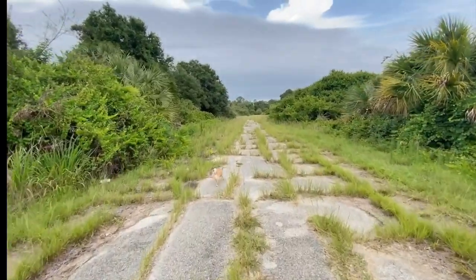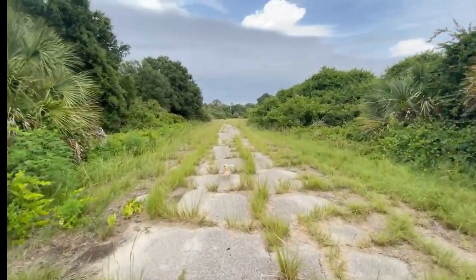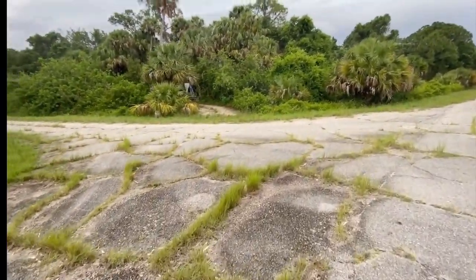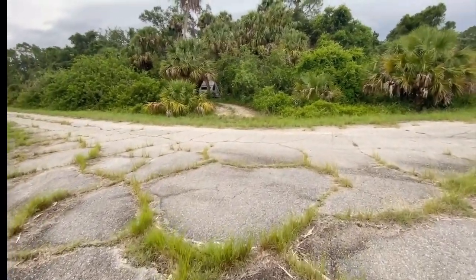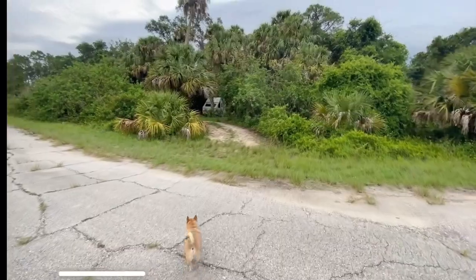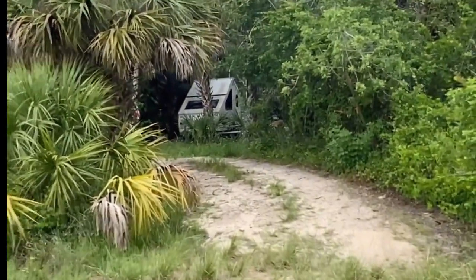I want to try and talk to these people. I'd love to see their setup and talk to some like-minded people. There it is - it doesn't look like anybody's there though. But look at that - it's the same A-frame camper! Isn't that so cool?